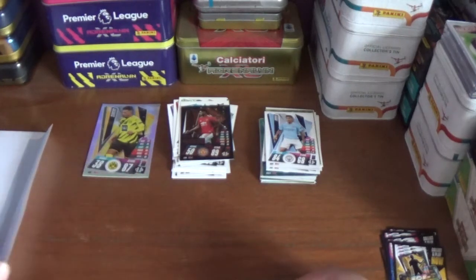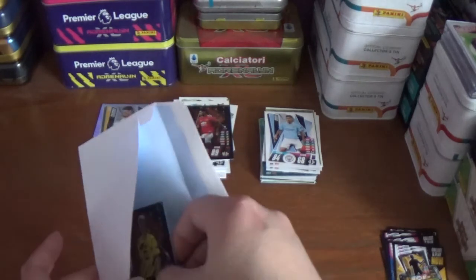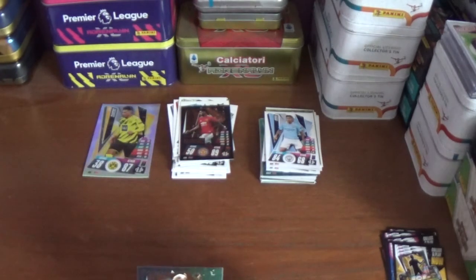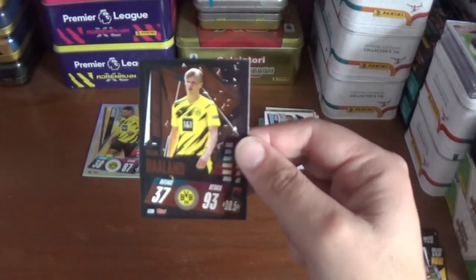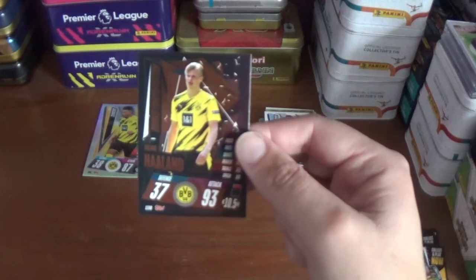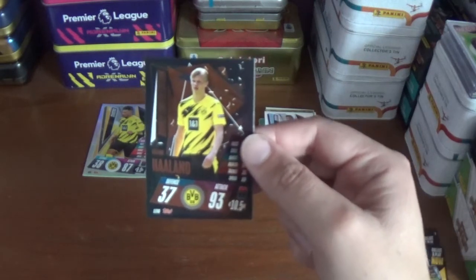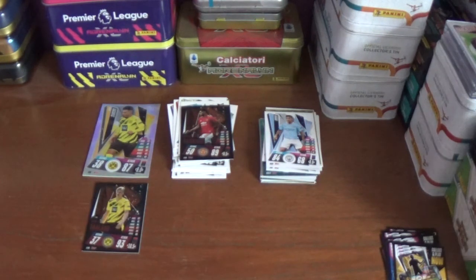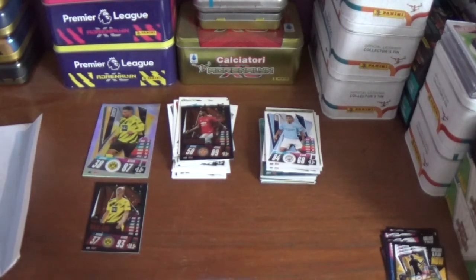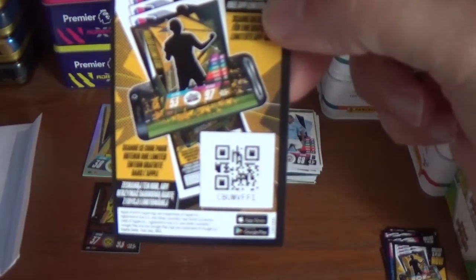You also got a bonus limited edition, which in this instance was a bronze Erling Haaland of Borussia Dortmund — 37 defence, 93 attack, 10 and a half million euros, his value is LE9B. That's fantastic stuff — a new limited edition for my collection. And the app code for Erling Haaland's limited edition: CBUWVFF1.